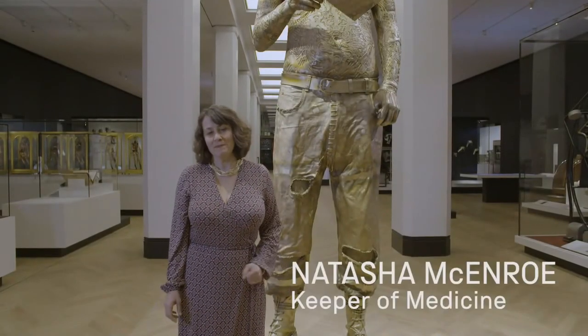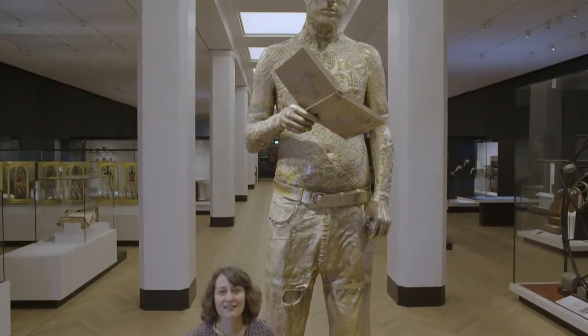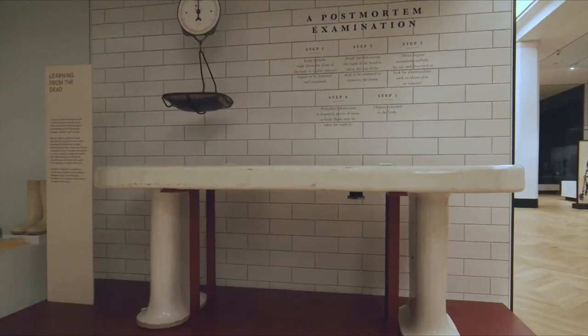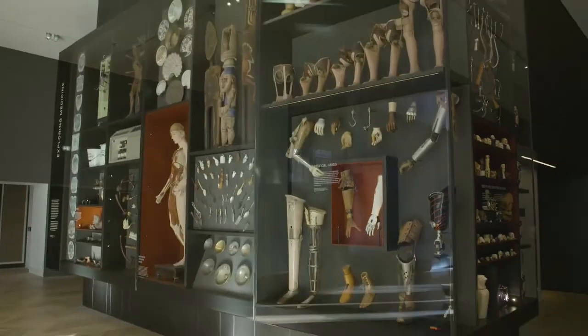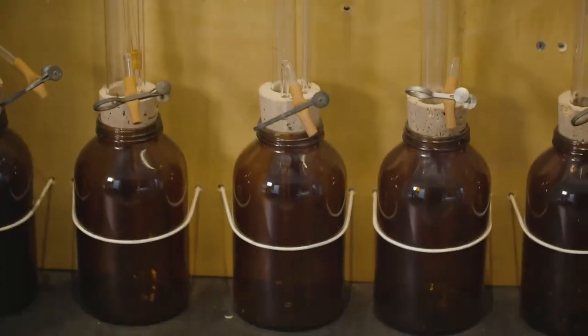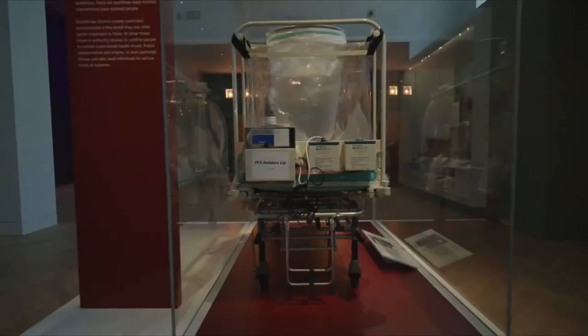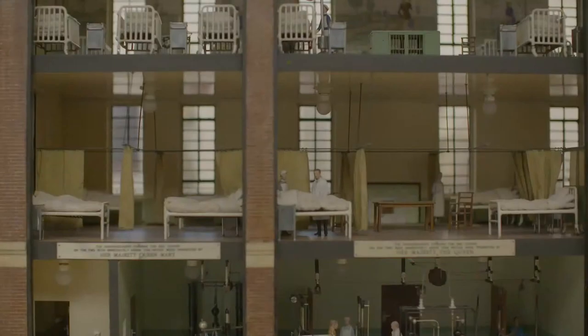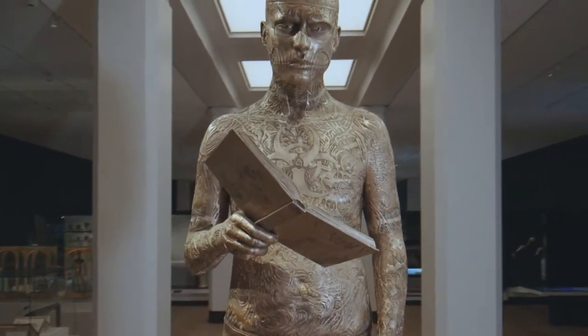Welcome to the world's largest medicine galleries, home to over 3,000 amazing objects. Spanning centuries and continents, what you'll see is both extraordinary and familiar, globally significant and deeply personal, revealing our endless quest to better understand the human body. When you enter into the galleries,